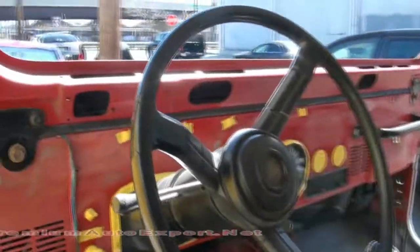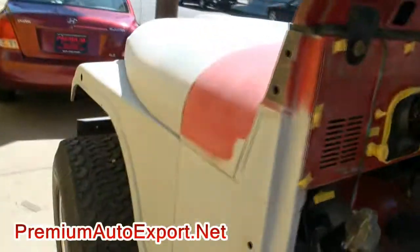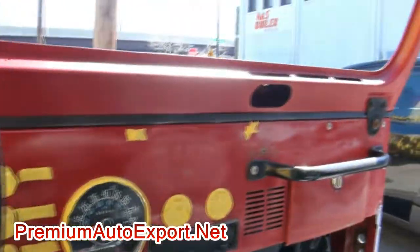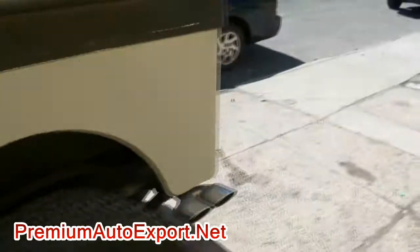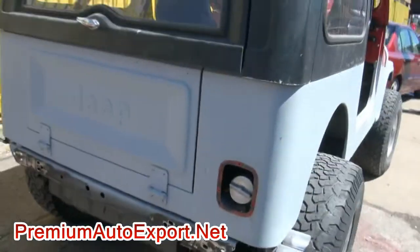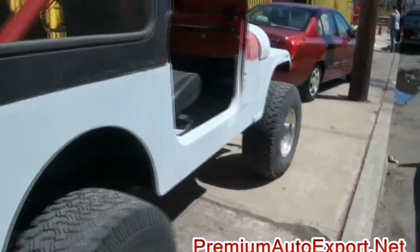Bringing this Jeep back to some really nice condition. It was actually a nice vehicle to begin with, body-wise. So this thing is going to really look great when it's all said and done. We're even going to paint the dash. I have the bumper off and everything. This CJ is really going to be hot when it's done.